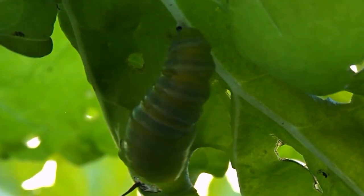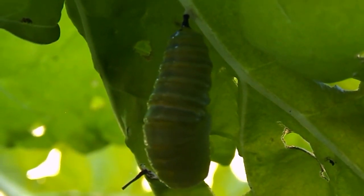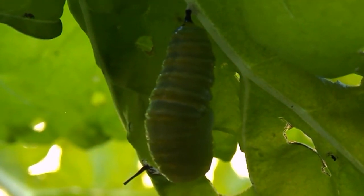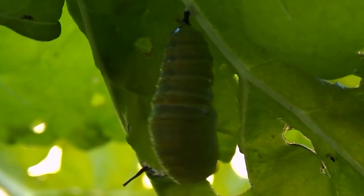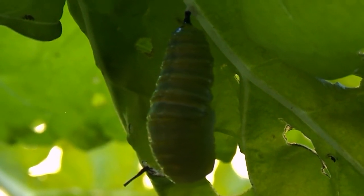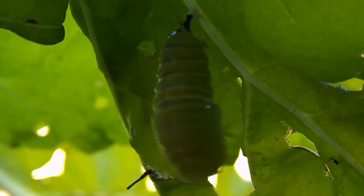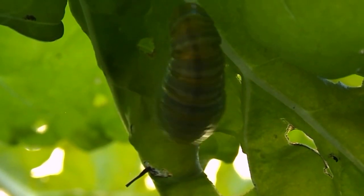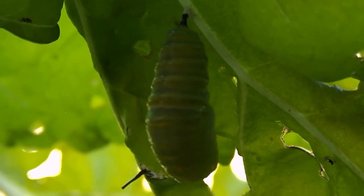So this is quite an incredible little thing to catch on film. For us it's pretty special. And soon the full colour will come through.